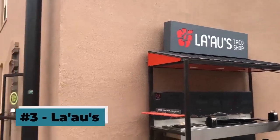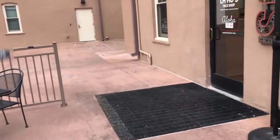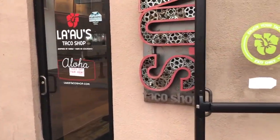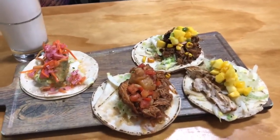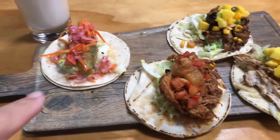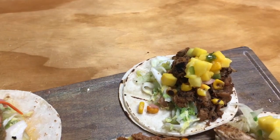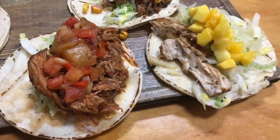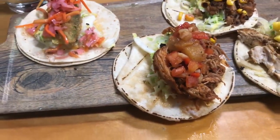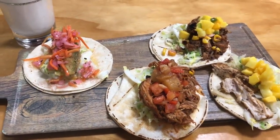This is Lao's. It is located right on the Colorado College campus and it is another island-influenced taco joint. Okay, we've got our tacos — to start with we've got a fried avocado taco, next to that is the huli huli chicken, then we have the mahi-mahi, and a spicy pork taco. We're gonna try these out.